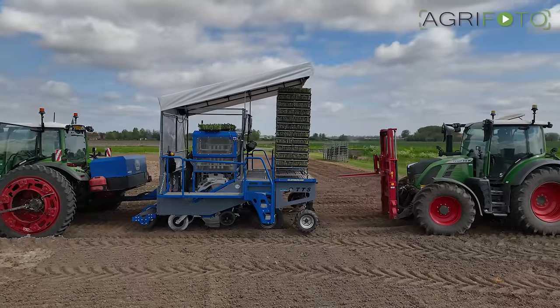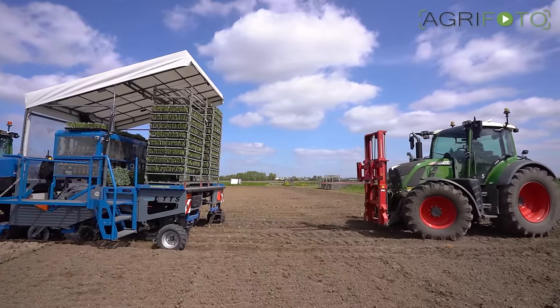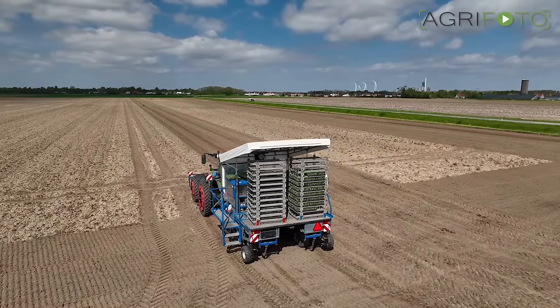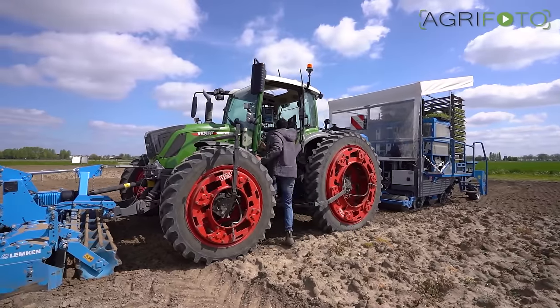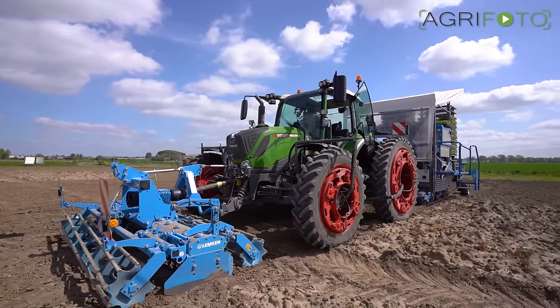Dutch vegetable specialist Fresh to You is seen planting broccoli in the southwest of the country. A robotic transplanting machine from Dutch manufacturer TTS is being used. In front is a special Fendt 314 tractor that has been converted especially for this job.